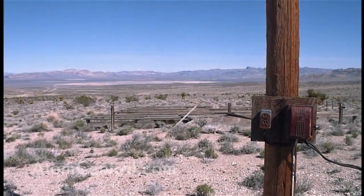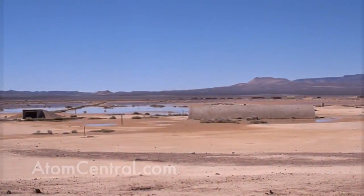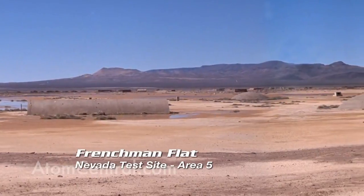That's where the first atmospheric tests were conducted out here on the test site. The first test was conducted on January 27, 1951. Fourteen total tests were conducted out there on Frenchman Flats. What people see when they go out to Frenchman Flats are the historic structures that remain from those atmospheric days.